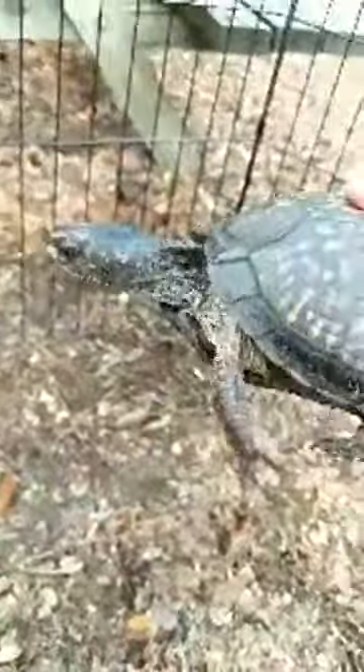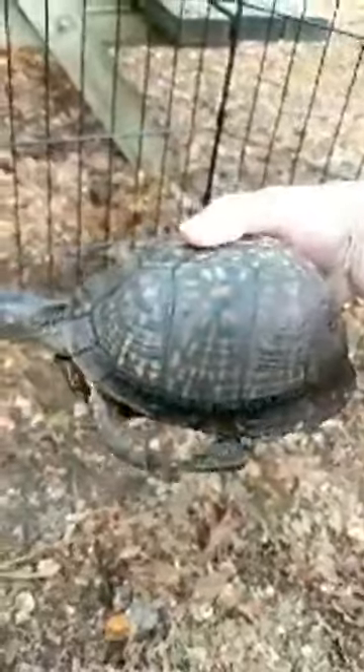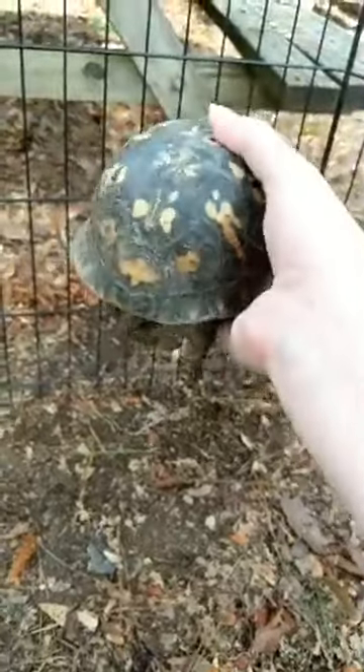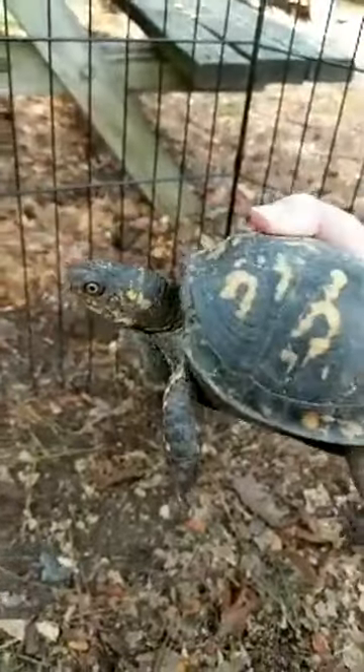Right here we have Tara — her name means Earth — and she is our largest female, with a great big dome shell very characteristic of an eastern box turtle. And then we have Tripod; she is missing her little back foot, which is how she got her name. These are all females.